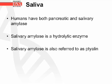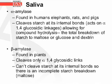Humans have both pancreatic and salivary amylase. Salivary amylase is a hydrolytic enzyme, also referred to as Tylin. Alpha amylase is found in humans, elephants, rats, and pigs. It cleaves starch at its internal bonds, acting on the alpha-1,4-glucosidic linkages. This allows for complete hydrolysis — the total breakdown of starch to maltose or glucose and dextrin.